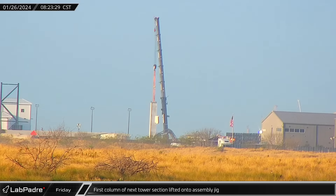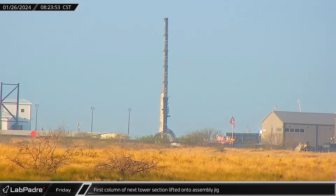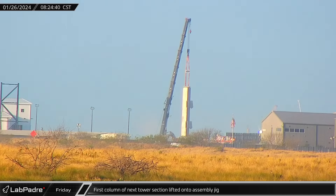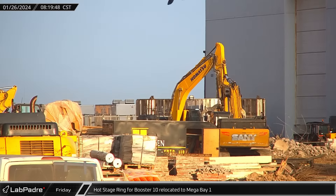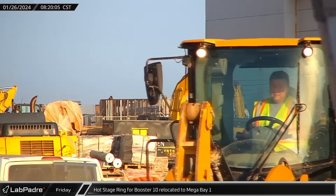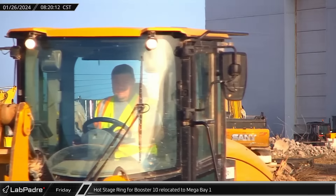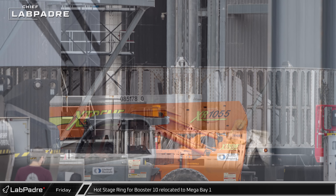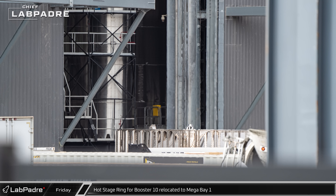Starting off this week on Friday morning, one of the columns for the next orbital launch tower was lifted and placed onto the assembly jig at Sanchez. While most of the tower is expected to be built from the already assembled sections from Florida, the top sections are still in pieces. Around the same time the column was being lifted, over at the ring yard, Booster 10's hot staging ring was spotted coming out of the Star Factory. The article was then moved through the ring yard and staged outside of Mega Bay 1 to await reinstallation atop Booster 10.